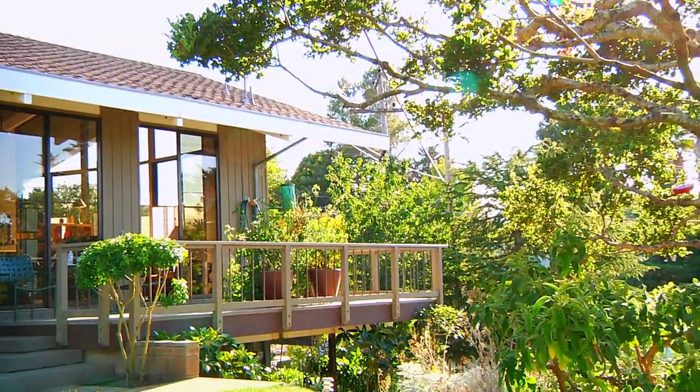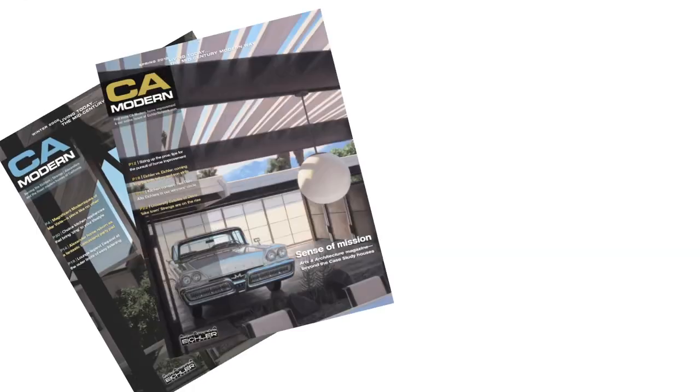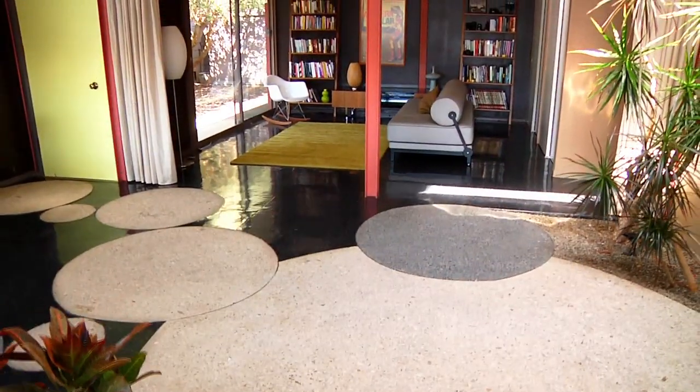I took one look at the Eichler, one look at the Lucas Valley Hills, and that was it — no more Berkeley. No one built that many quality modern houses in American middle-class housing. He stands alone. In my experience, the so-called cult or whatever — I'm a better person because I have an Eichler home.